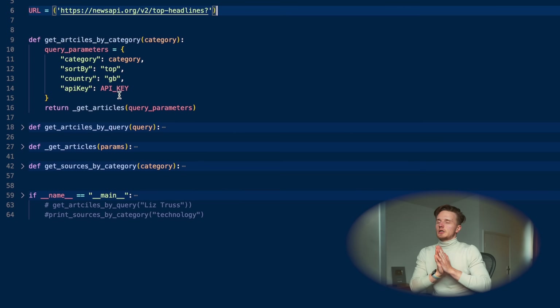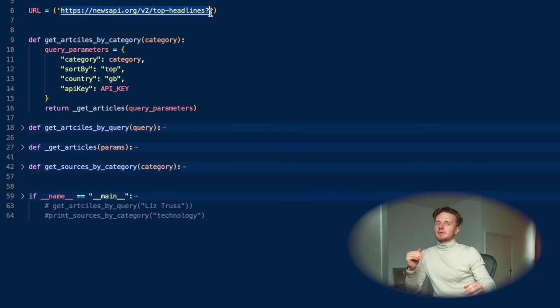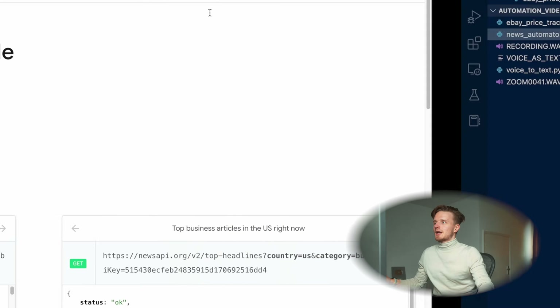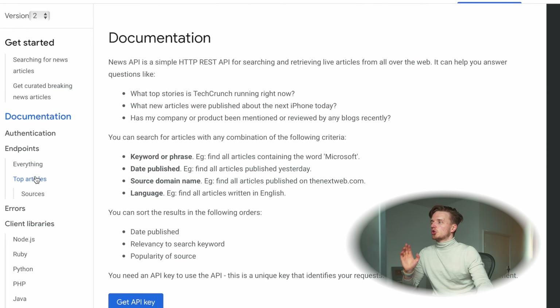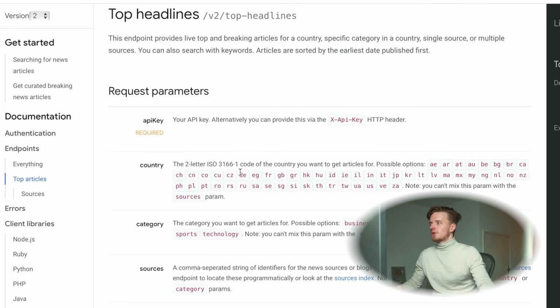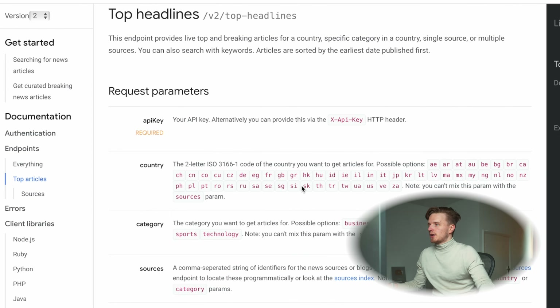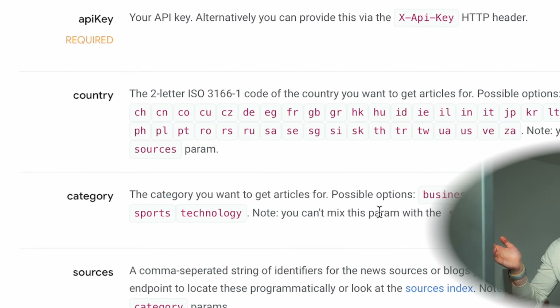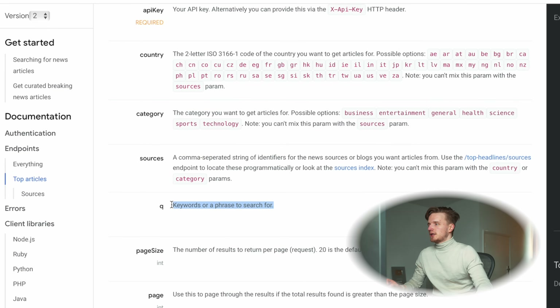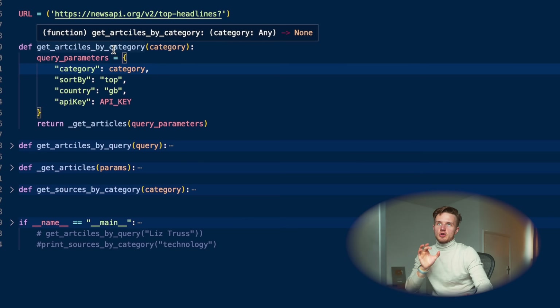First of all we want to create an object of query parameters. If you send a network request to this URL it's going to call the API and based on the parameters you give it, it's going to send you a response. In the documentation of the News API, to get top articles you send a request to this URL. For example, for country we define it in an object as 'country' colon and then pick from the list of options; for category it can be one of business, entertainment, general, and so on; and you can also set a keyword to search news articles for.